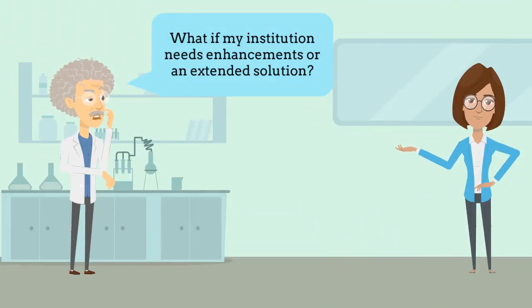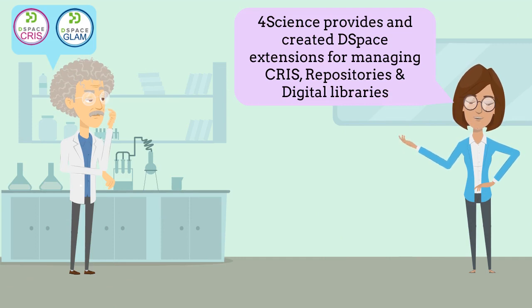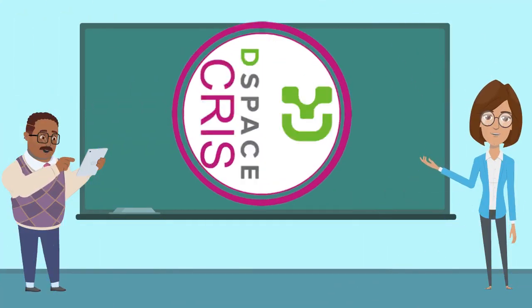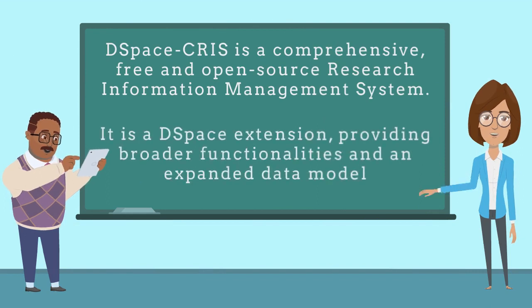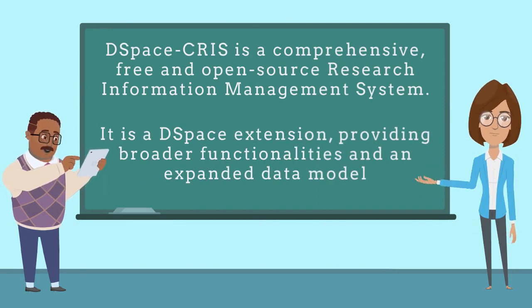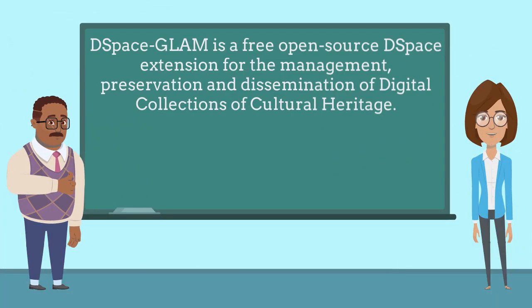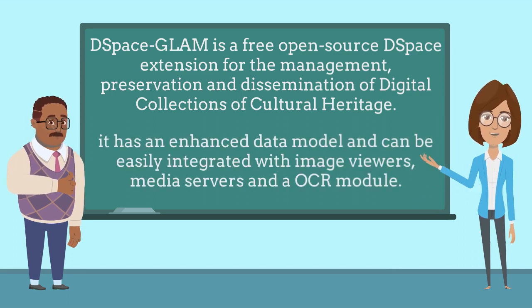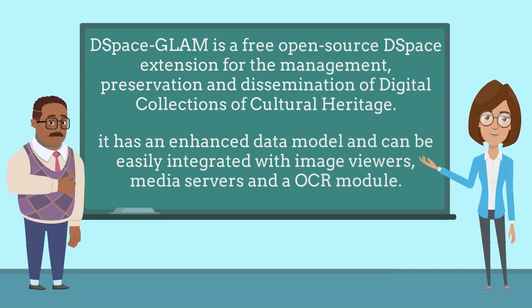What if my institution needs enhancements or an extended solution? 4Science provides DSpace extensions for managing CRIS repositories and digital libraries. DSpace CRIS is a comprehensive, free and open source research information management system — a DSpace extension providing broader functionalities and an expanded data model. DSpace GLAM is a free open source DSpace extension for the management, preservation and dissemination of digital collections of cultural heritage. It has an enhanced data model and can be easily integrated with image viewers, media servers and an OCR module.